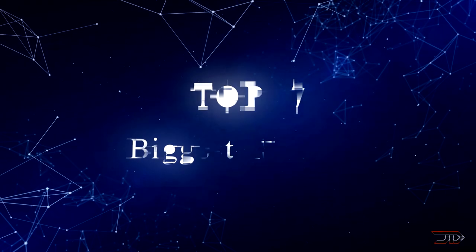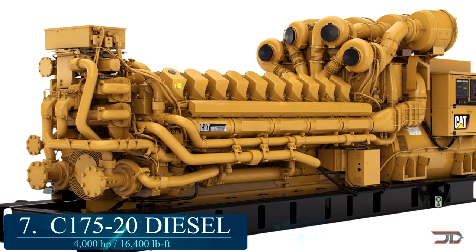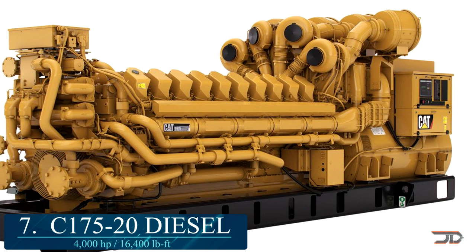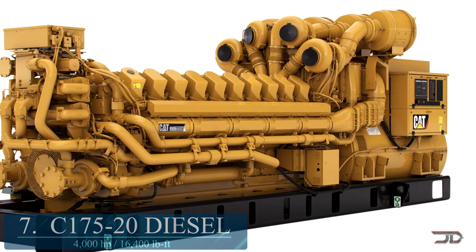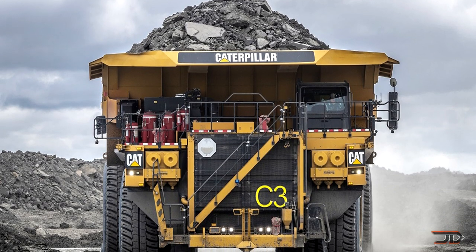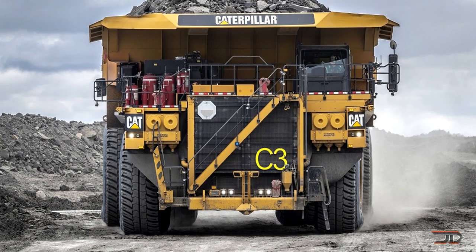We take a look at some of the biggest engines in the world. At number 7, the C-175. This particular Caterpillar engine stands over 8 feet tall and is capable of cranking out 16,000 pounds of torque. The 20-cylinder engine is used to power the large 797F 400-ton truck, but it also can be used as a generator to create up to 4 megawatts of electricity.